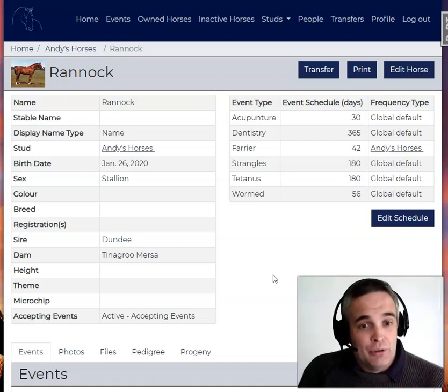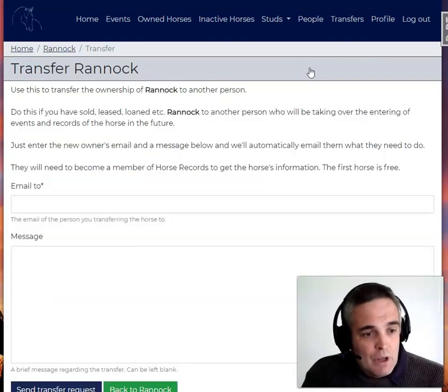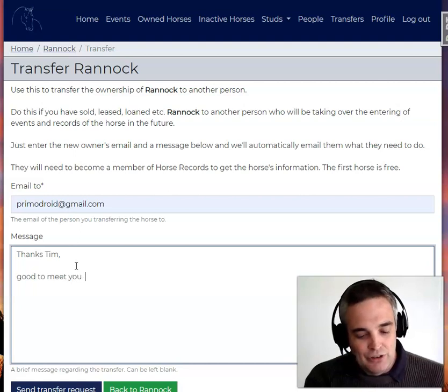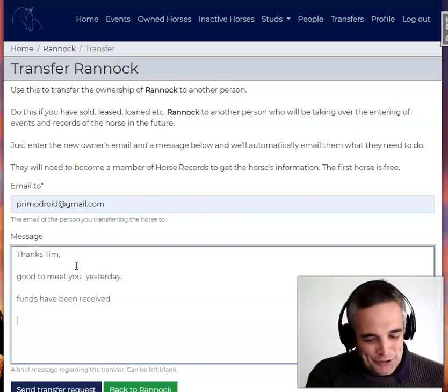So let's get to it. I've got a horse here, Rannick. I'm going to transfer him, and I'm just going to pick my friend. My friend's name is Tim. So I just go, thanks Tim, good to meet you yesterday. Funds have been received — that's what we all want when we sell a horse.